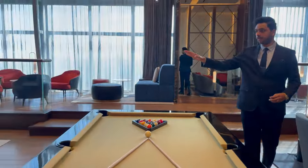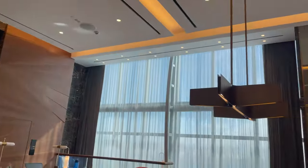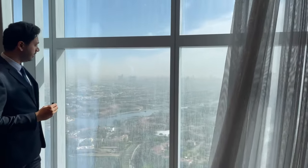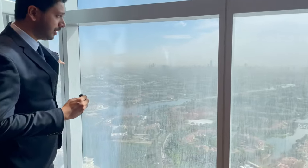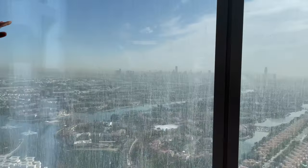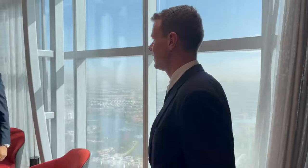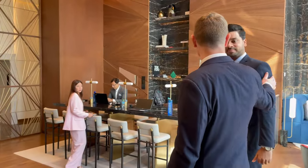We have a pool table, a little workstation, and a lounge area right here with beautiful views. Looking outside this window you're going to see Jumeirah Park, Jumeirah Islands, and Emirates Living in that corner. You're also going to have JVC in the backdrop. We're going to get more of these views as we do a 360-degree tour around this floor. Next up is the gymnasium.